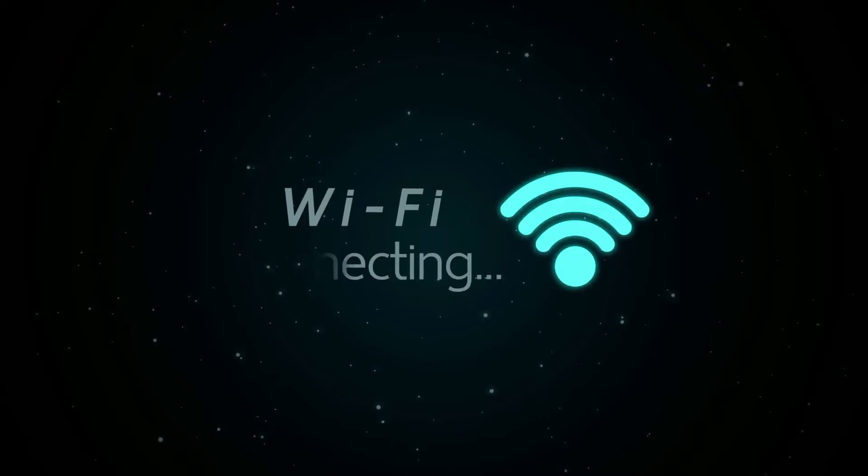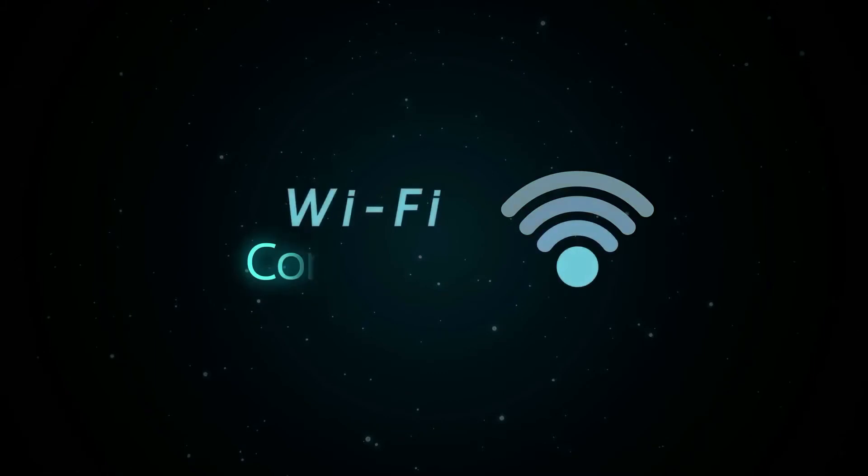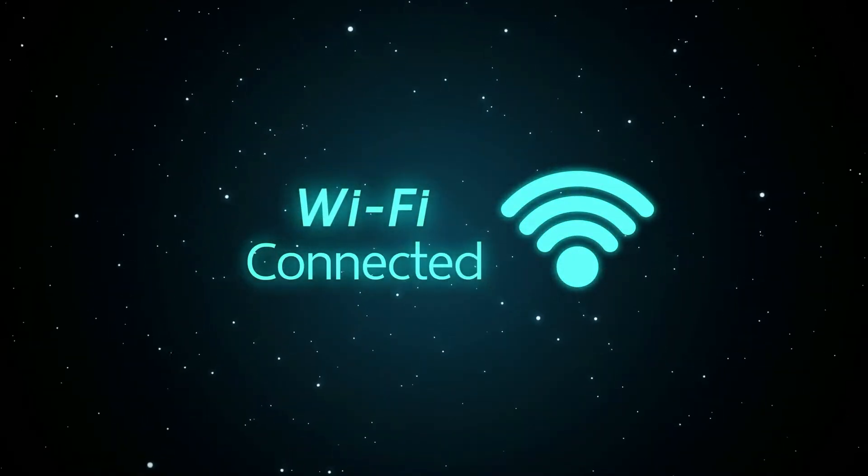Last year, the next generation of wireless internet access was introduced: Wi-Fi 6. Now in 2020, its adoption is set to take off. 2020 is set to be the year to upgrade to a next-gen Wi-Fi router, as leading tech companies release new Wi-Fi 6 compatible devices for the home and office. Here's what you need to know about Wi-Fi 6.